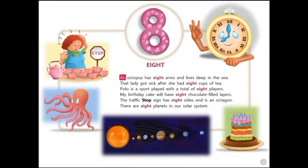Eight. An octopus has eight arms and lives deep in the sea. That lady got sick after she had eight cups of tea. Polo is a sport played with a total of eight players. My birthday cake will have eight chocolate-filled layers. The traffic stop sign has eight sides and is an octagon. There are eight planets in our solar system.